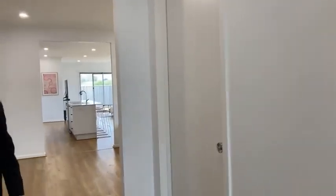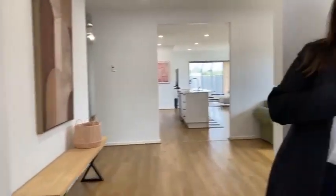Nice light modern colors, neutral tones. Access to the garage there, a good hallway cupboard there, and access to the double garage — that's just got a pedestrian door at the rear.